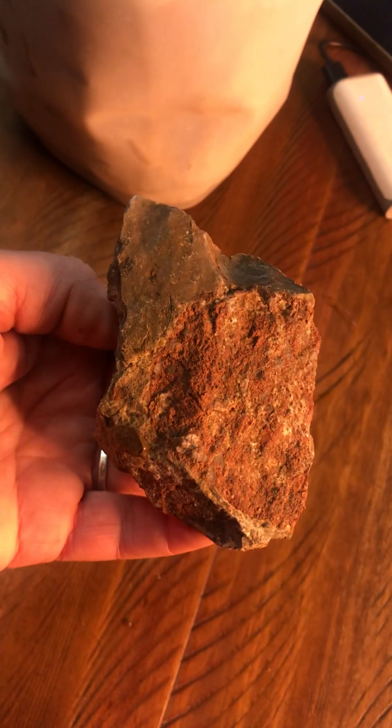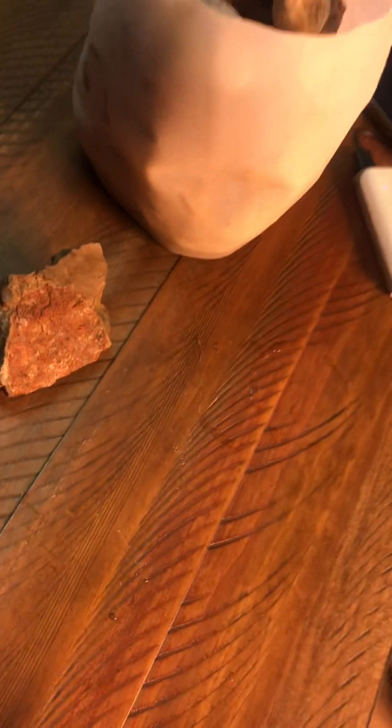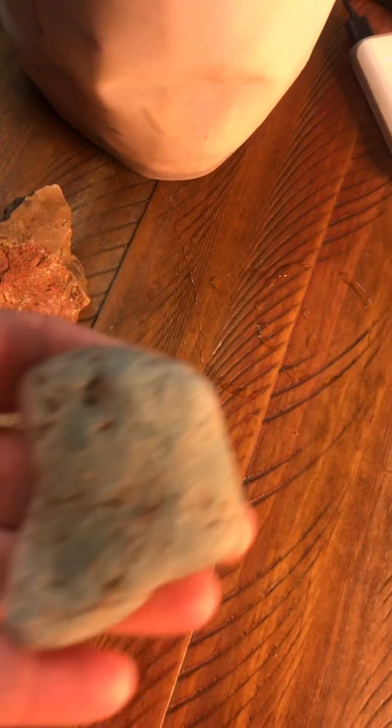Oh, my glasses are fogging up. I just got through doing a workout in my exercise-with-me channel, and I'm just sweating, so my glasses are fogging up.